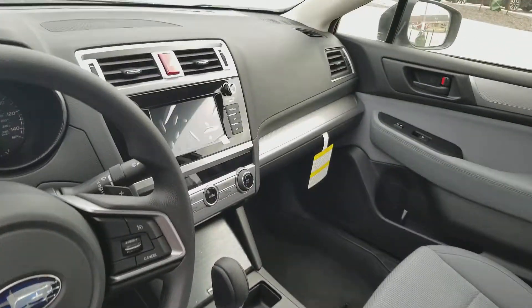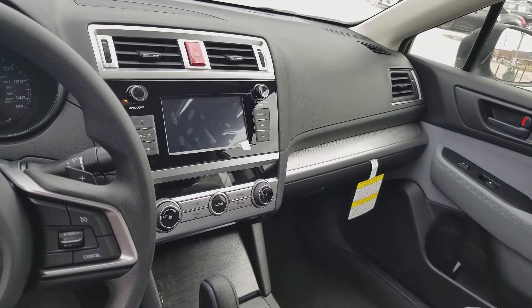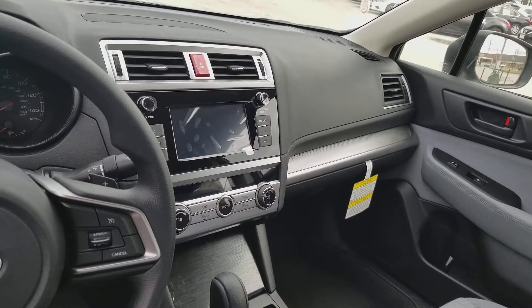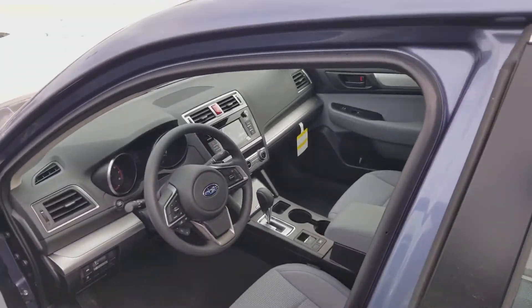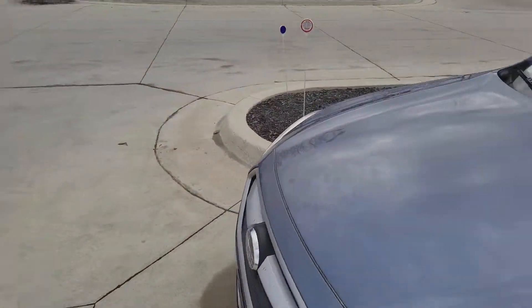You still get the color touchscreen display. It's an all-new Harman Kardon unit that you can actually use Android Auto or Apple CarPlay through. So you can use your navigation through the whole system without having to pay for that upgrade.